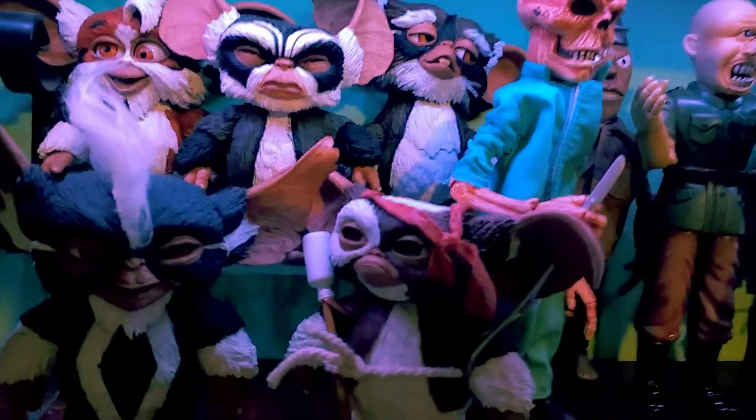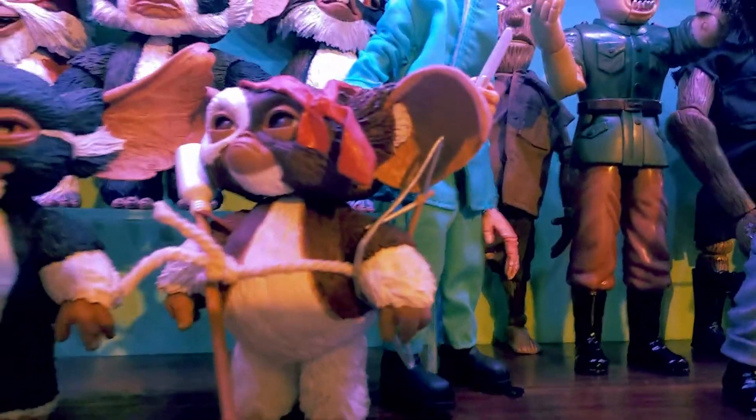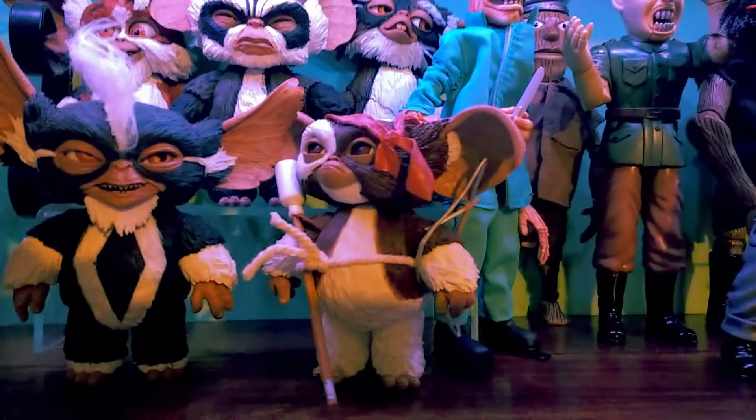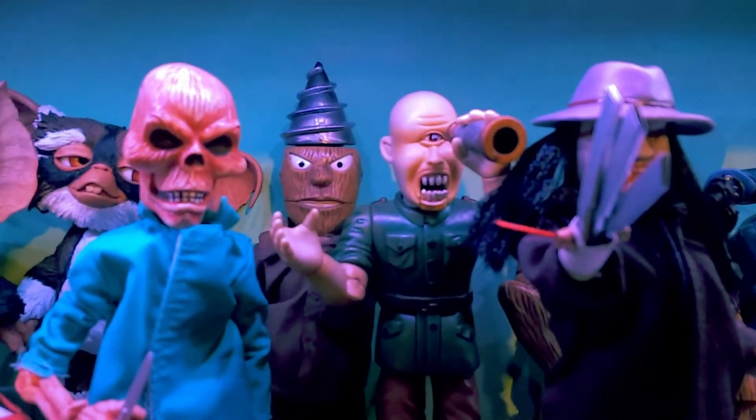Then down at the bottom we've got Mohawk and Gizmo looking very angry and ready to fight. Once we get past those, I've gone for a retro Puppet Master display this year.